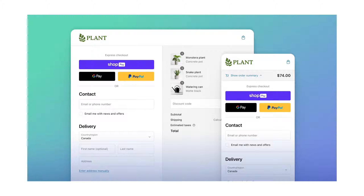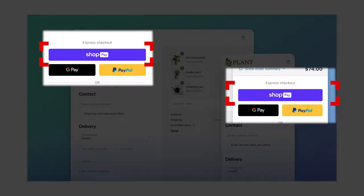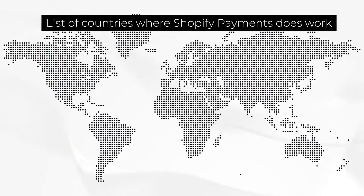If you're on Shopify, the easiest thing to do is use Shopify Payments. It's all integrated. There are no additional fees to use Shopify Payments other than the credit card transaction fees that Shopify Payments charges. But there are some caveats to using Shopify Payments.